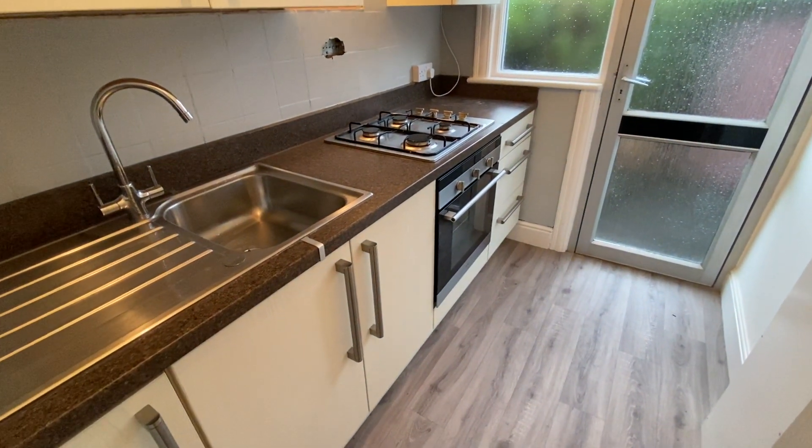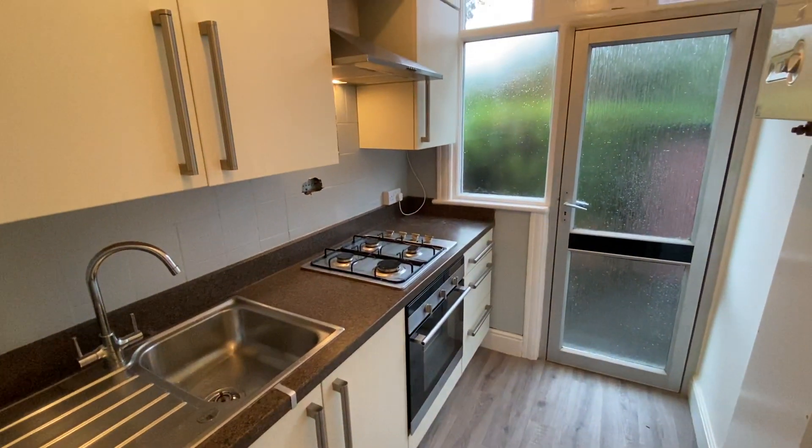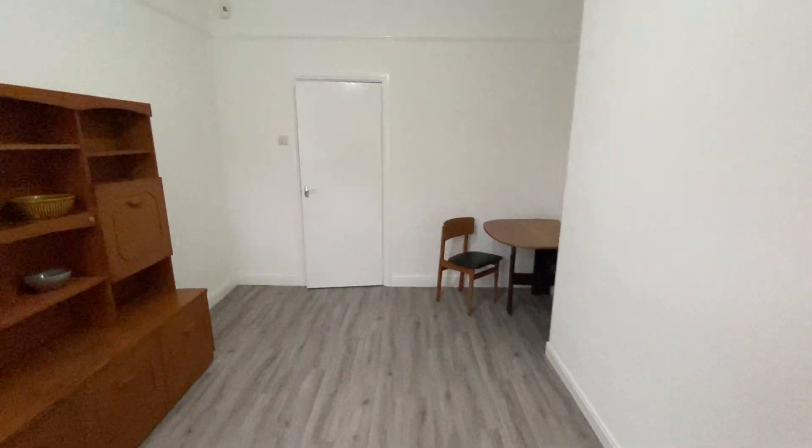Wooden base units — pretty much everything there for you. So let's come out of here and we'll go and have a look at the bathroom.